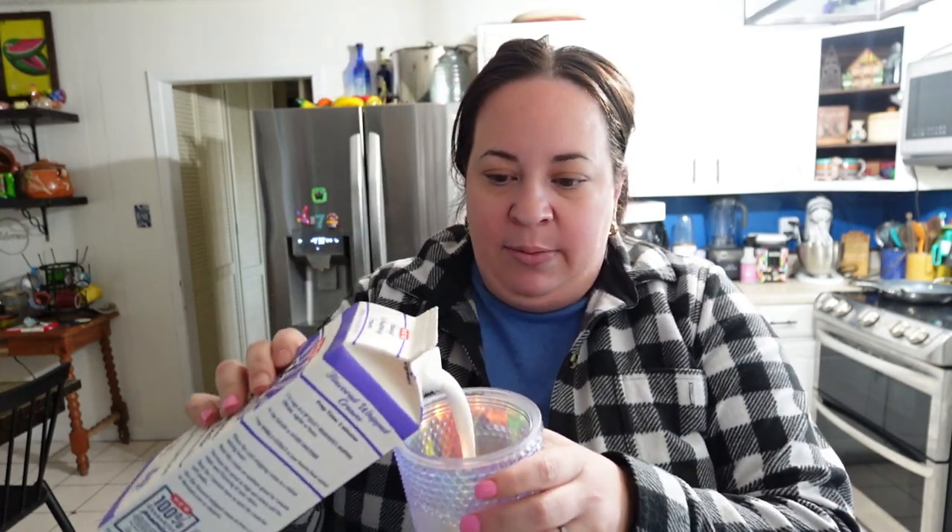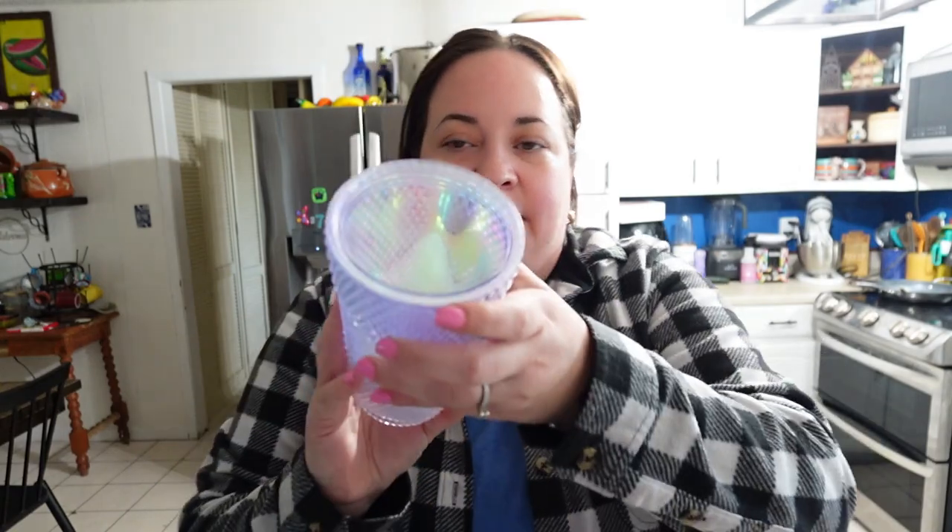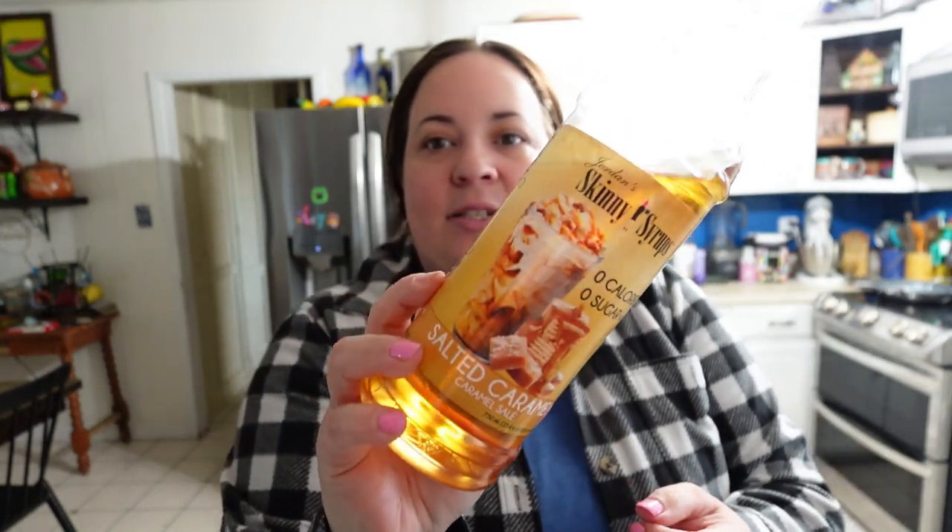I'm going to make my cold foam because I just made a pot of coffee. I usually use a glass cup and I think someone jacked it. James got me another one of these little milk frother things - this one's like fancy. So I'm just going to take some heavy whipping cream. I like to do this in a glass cup because you can see it. I'm going to put a little bit of heavy cream and then use this salted caramel skinny syrup - zero calories, zero sugar. I got it at Ross.